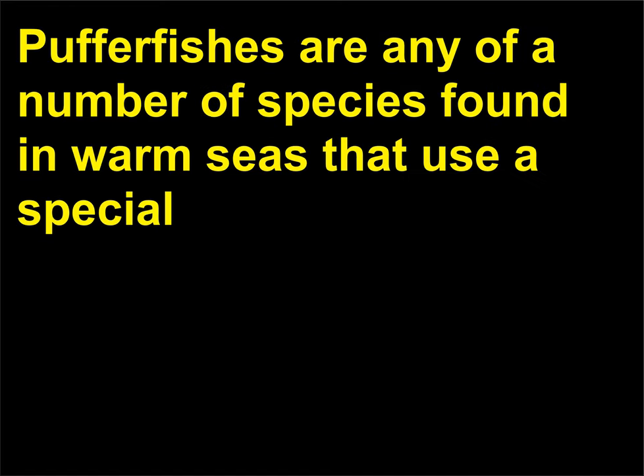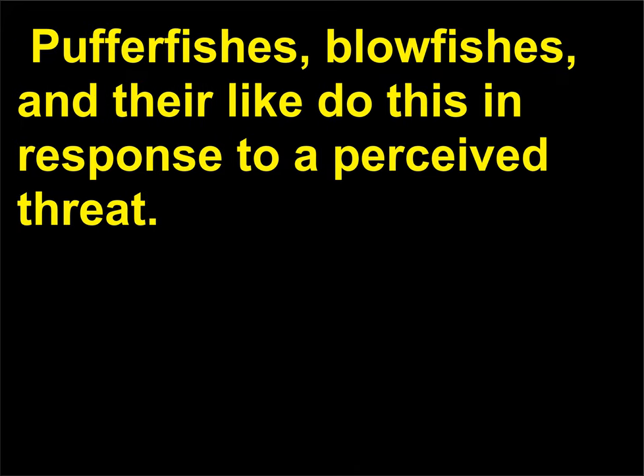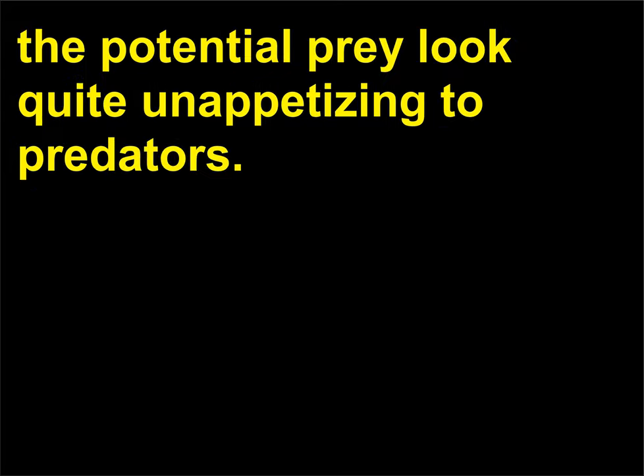Why do puffer fishes puff? Puffer fishes are any of a number of species found in warm seas that use a special adaptation of the gullet to inflate their bodies to nearly twice the normal size. Puffer fishes, blowfishes, and their like do this in response to a perceived threat. The increased size and unpalatable-looking spines make the potential prey look quite unappetizing to predators.